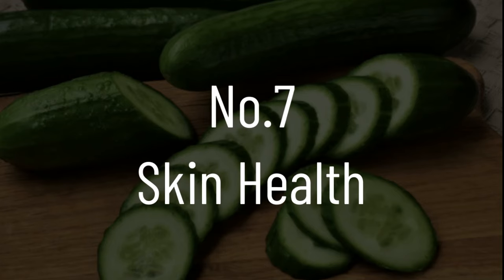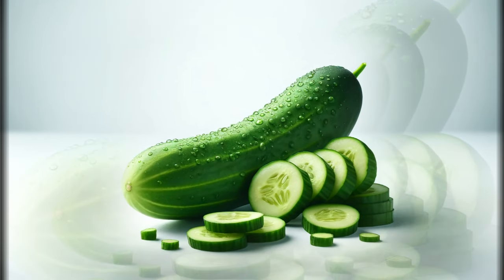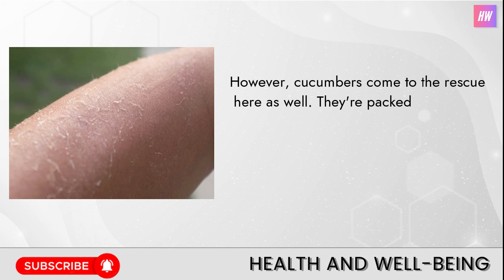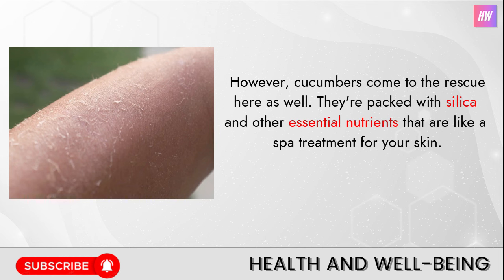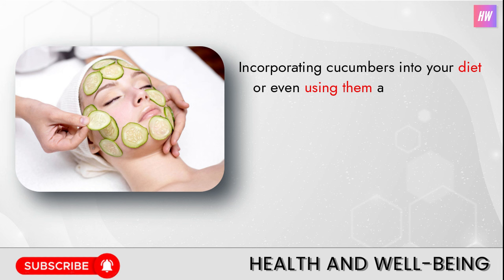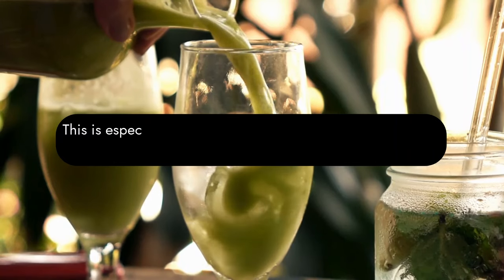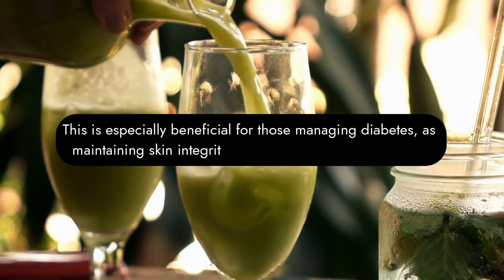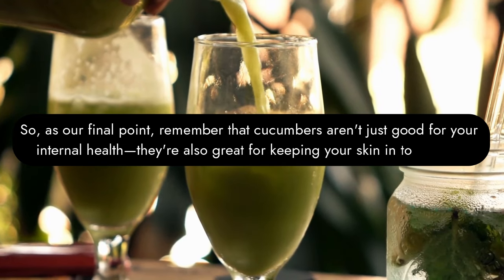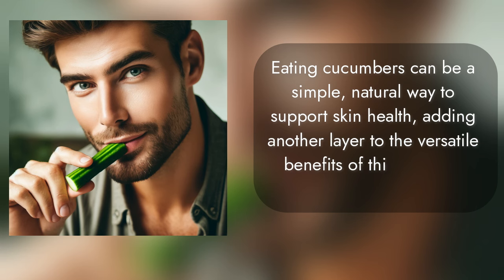Number seven: skin health. Diabetes can be tough on the skin, sometimes leading to issues like dryness or even infections. However, cucumbers come to the rescue — they're packed with silica and other essential nutrients that are like a spa treatment for your skin. Silica, in particular, is a key ingredient for healthy, resilient skin. Incorporating cucumbers into your diet or even using them as part of your skincare routine can provide your skin with the nourishment it needs to stay healthy and vibrant, which is especially beneficial for those managing diabetes.